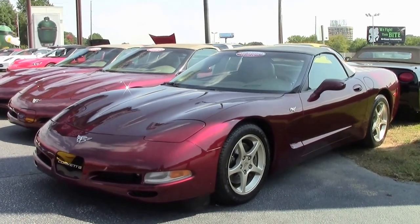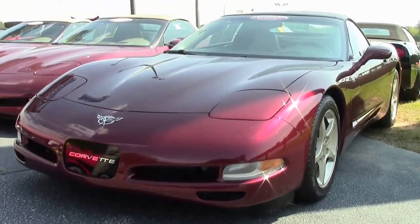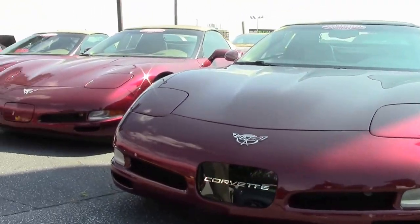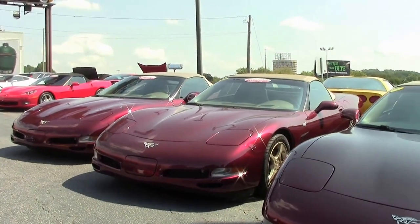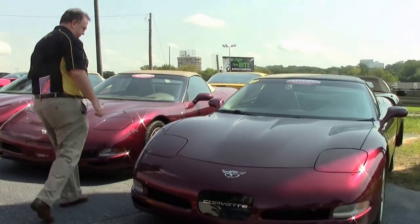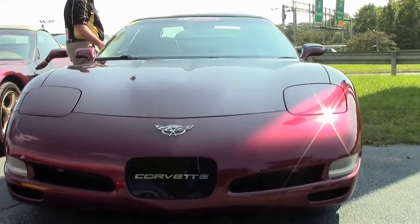This 2003 has only 45,000 miles on it, and as a unique situation, we do have three of them right now — all automatics and all progressively lower mileage. So if you're looking for an 03 convertible right now, it's a good time to call. This particular car is an automatic with 45,000 miles on it.